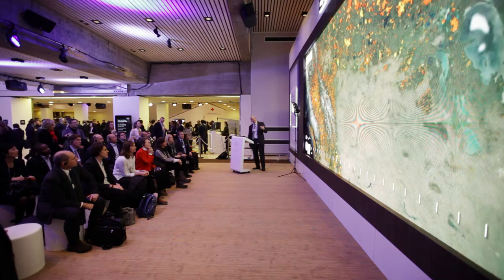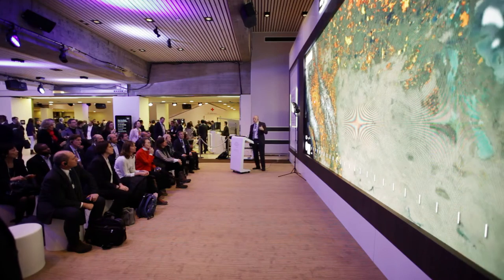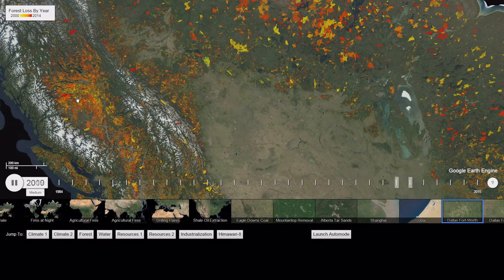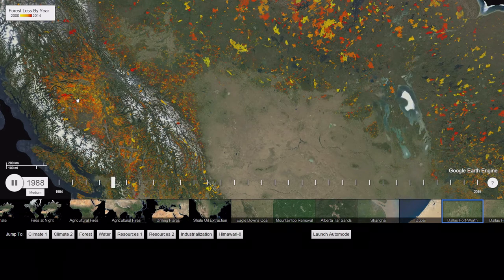Another climate change signal that we see in forest loss and forest disturbance is this big hazy mess in British Columbia. This is an endemic bug in the forests of British Columbia that has gotten the upper hand on forests and defoliation because minimum winter temperatures are not as cold as they used to be.